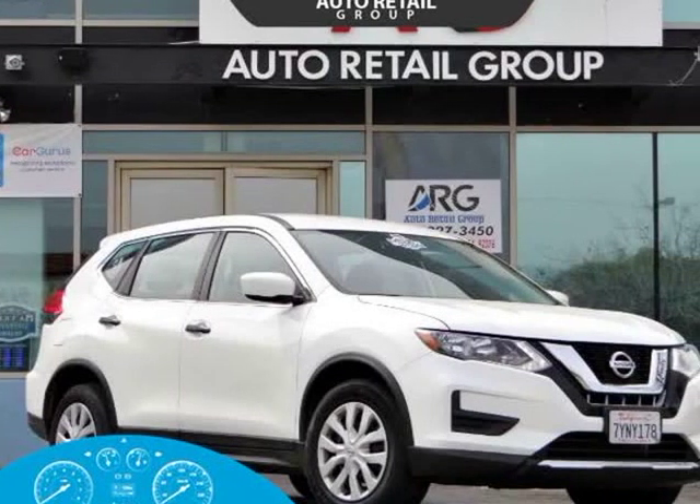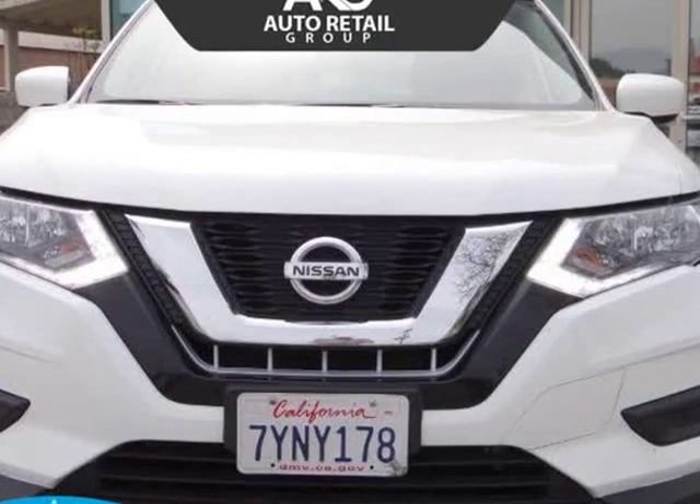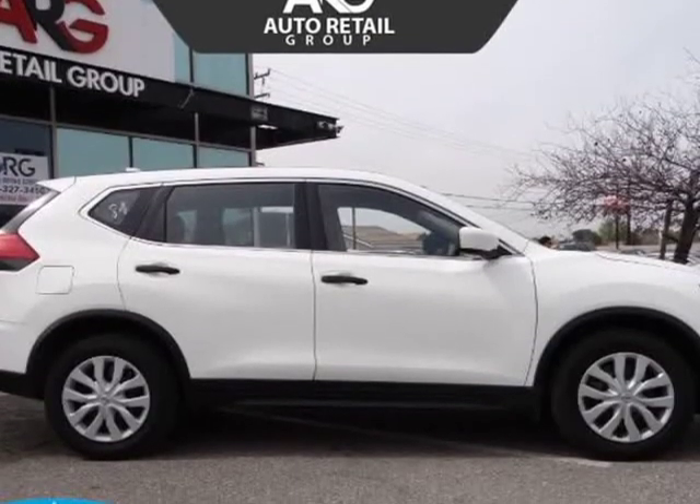This 2017 Nissan Rogue is brought to you by Auto Retail Group. Our one-owner 2017 Nissan Rogue S in Glacier White provides pure driving satisfaction.